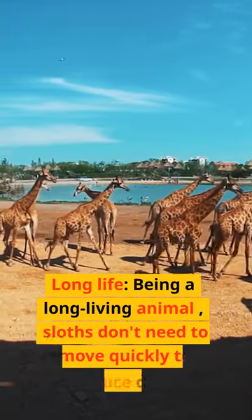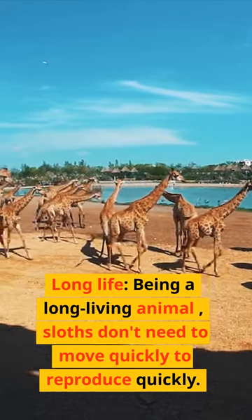Long life — being a long-living animal, sloths don't need to move quickly to reproduce quickly.